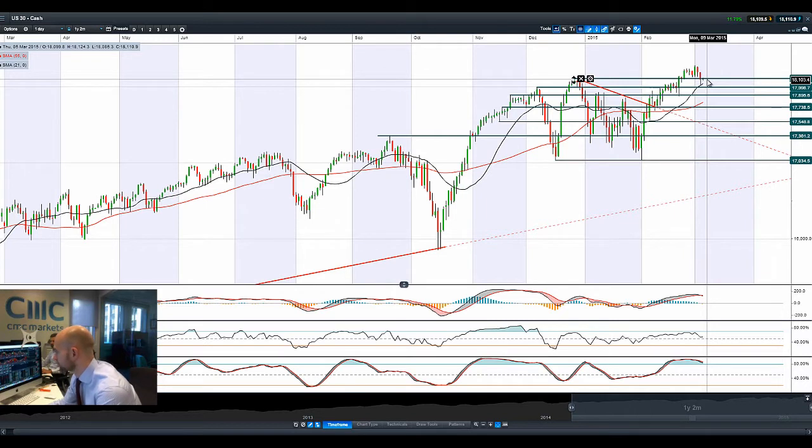Most global markets dropped ever so slightly yesterday and recovered slightly — Germany 30 being a prime example of that. The big news everybody's looking at just now is the euro, which is currently trading at an 11-year low versus the US dollar at levels not seen since 2003. We do have a fairly important ECB press conference today at 1:30 to talk about stimulus measures.